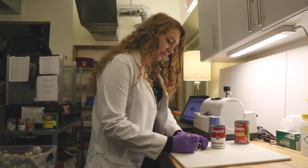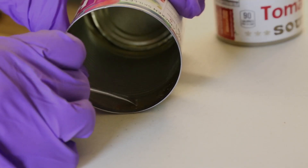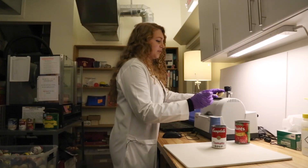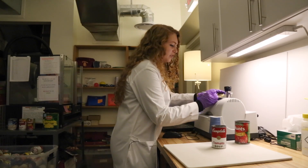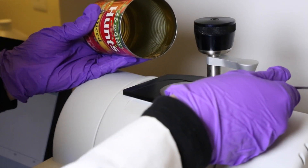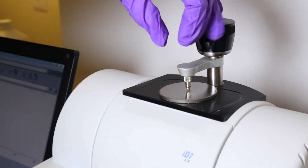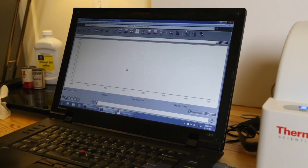We bring it into the lab and scrape a sample of the lining off of the can. We add the sample to the stage of the infrared spectrometer and then run the sample, which allows us to determine the chemical composition of the can lining.